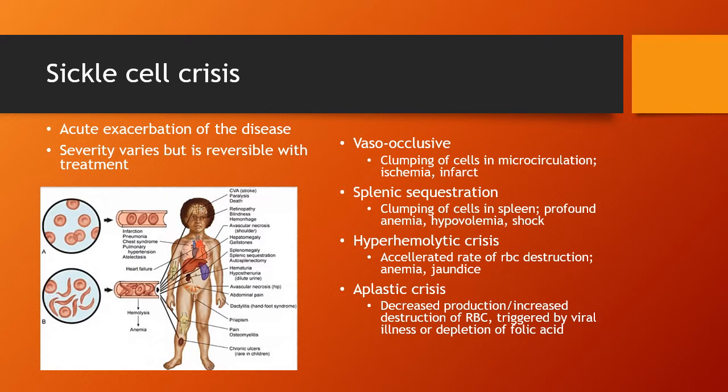Ischemia can lead to infarction, so patients can actually have strokes. More severe cases can cause paralysis and death, retinopathy, blindness, or microhemorrhages. It can cause avascular necrosis — a cutoff of blood supply in your shoulder. It can cause problems in the spleen and liver. Splenic sequestration — clumping of cells in the spleen — can cause profound anemia, hypovolemia, and shock.